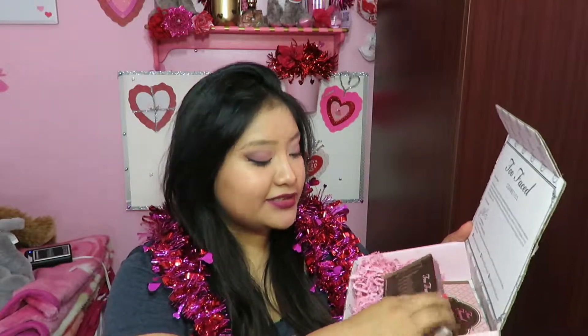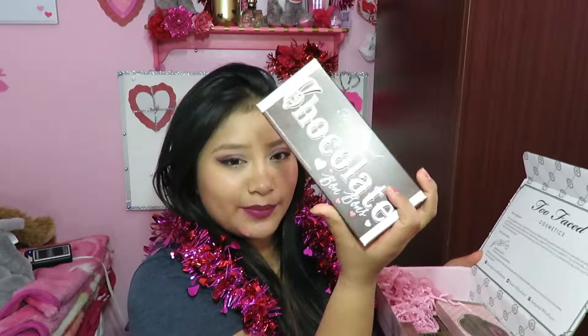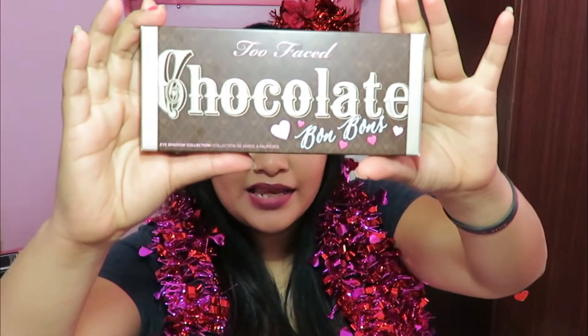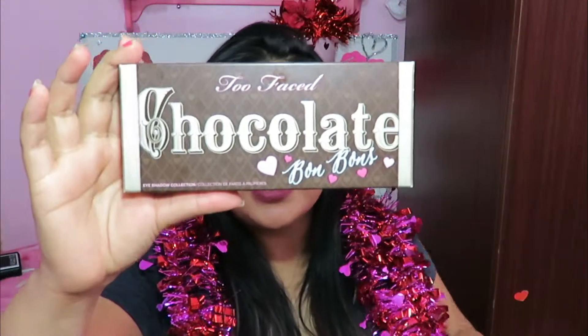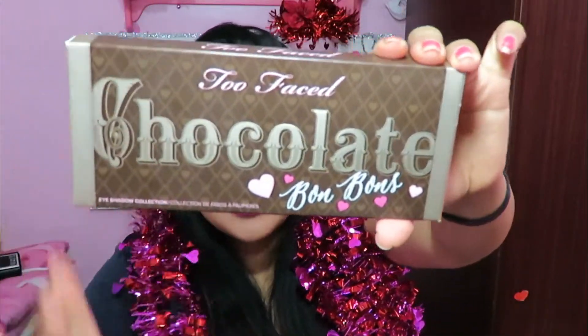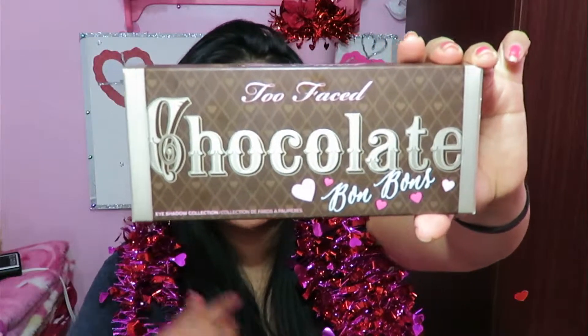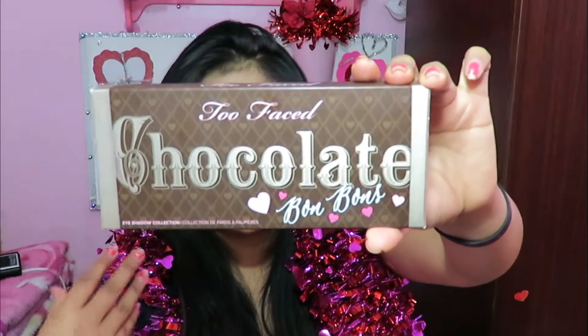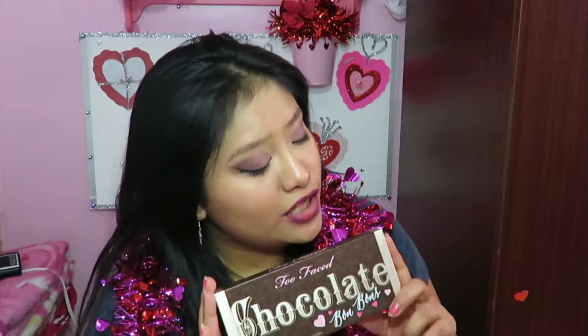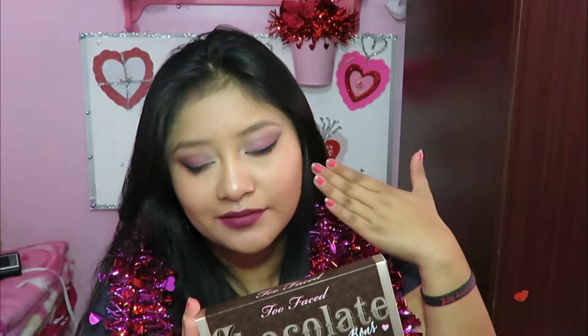So going on to the big bag of goodies — I got the Too Faced Chocolate Bonbons palette, which is the newer one. It just came out on December 9th. It has 16 eyeshadows inspired by candies, infused with antioxidant-rich cocoa powder, with 16 mattes and shimmering shades. The look I'm wearing today is actually just from the Chocolate Bonbons palette — truly beautiful.